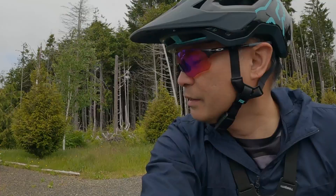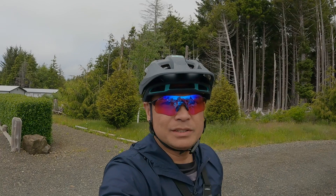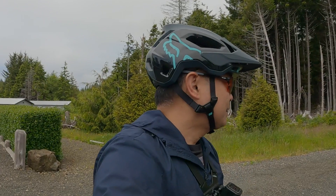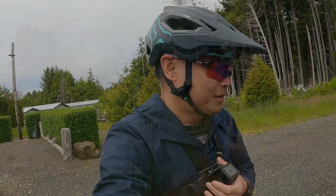We are at the trailhead. You can see some mountain bikers coming out of the trail right there. This is where the trails start — this is the blue trail. It's supposed to be flowing, and then we're gonna go into a green trail and head on to where all the other trails are.